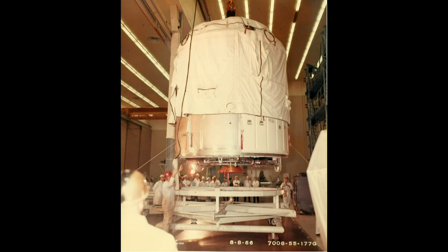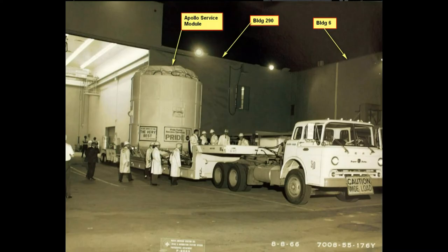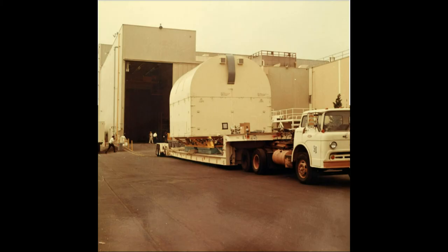They went out through the big door in the high bay and went to the transport. They shipped it out to get to the guppy — I think it was Long Beach where they shipped them from. They got a little more sophisticated after the Apollo 1 fire, starting to use a better container like this one for the service module. It was very sturdy compared to the earlier ones where you just had to drape it around.